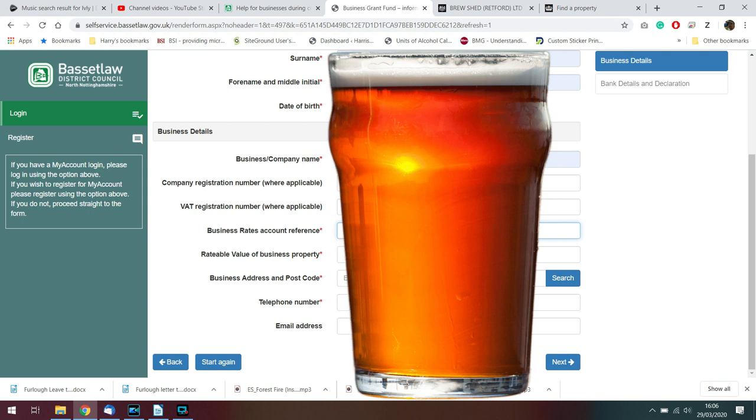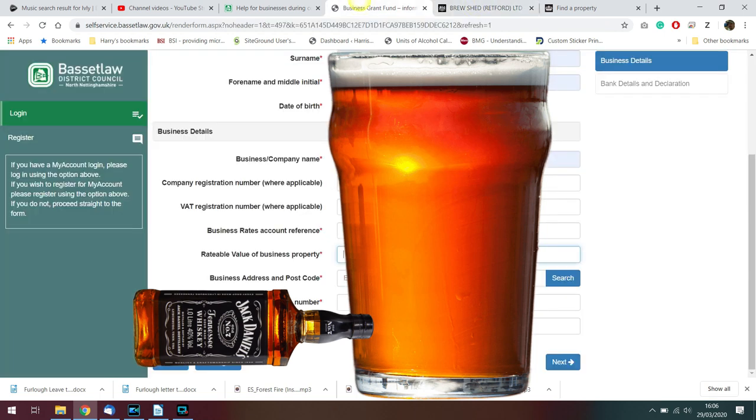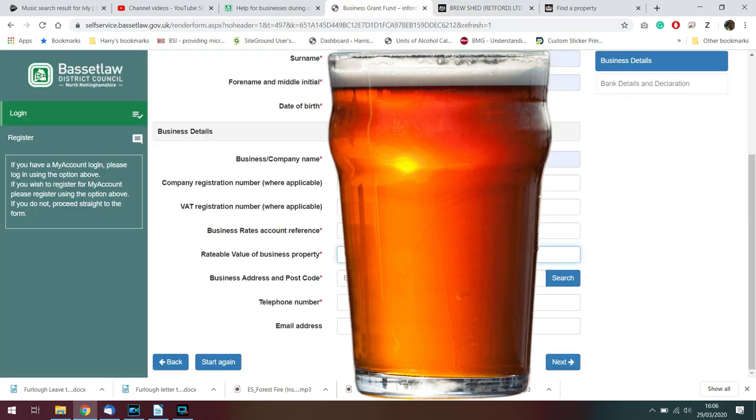Then we need a business rates account number, which I have over here. And then to find out the rateable value of your property — it should be on your rates notice anyway — ours is £11,750, so we'll pop that in.